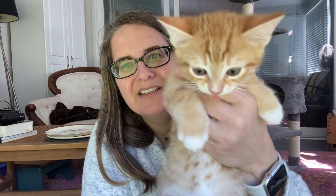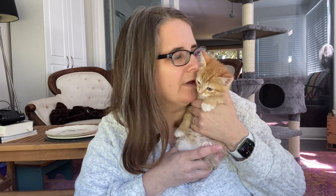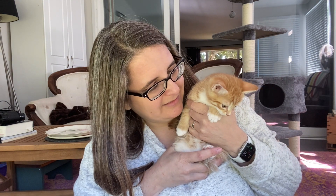Hi. Do you want to say hello? Say hi. My name is Ainsley. Who is this adorable little man? Tell everybody your name. I'm Oliver. How do you get down? You've got to give kitty kisses.